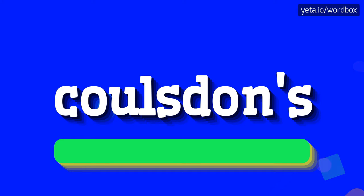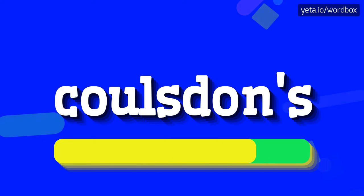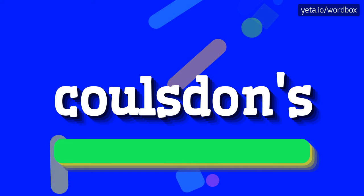So to begin, you can just say: Coulsdon's. Coulsdon's. And one more time: Coulsdon's.